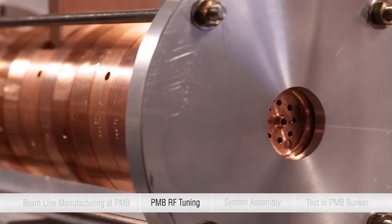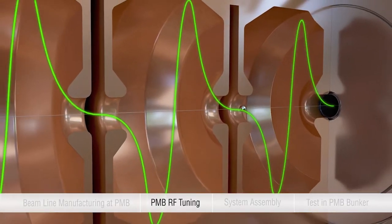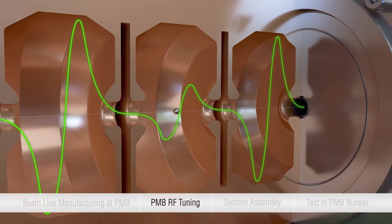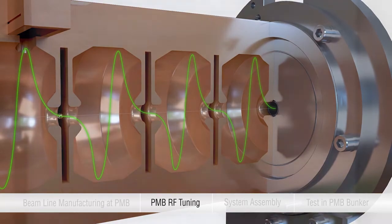These accelerating waveguides are able to accelerate electrons generated by an electron gun due to an injected radio frequency field. The resonance frequency is obtained through the tuning of the cavities.